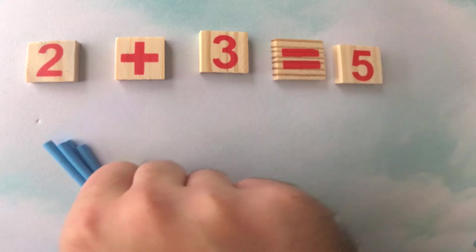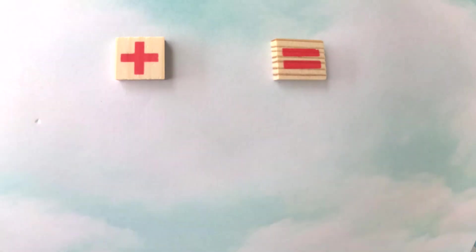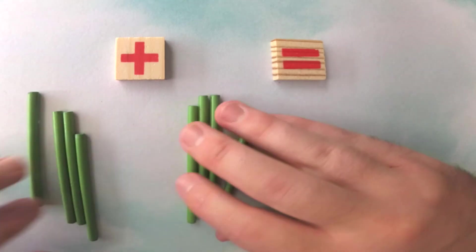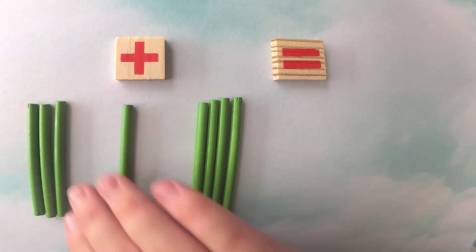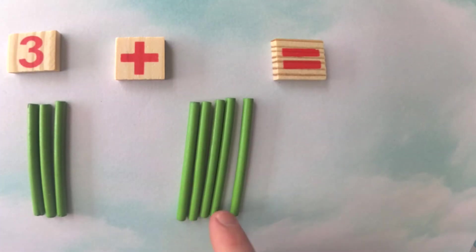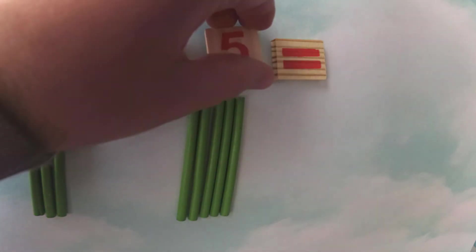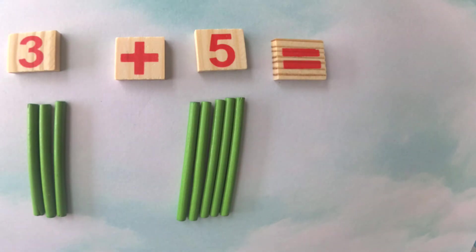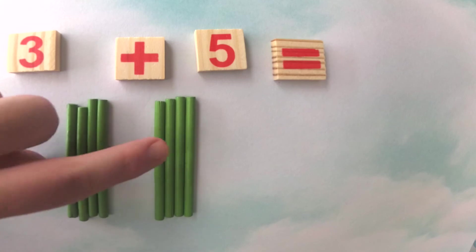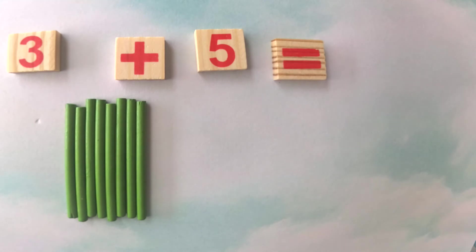Let's use green sticks this time. We have one, two, three sticks — that's three. And then one, two, three, four, five sticks — so three plus five. How many is three plus five? If we combine all of the sticks and count them, we have one, two, three, four, five, six, seven, eight. So three plus five must equal eight. Great job, you're doing math!